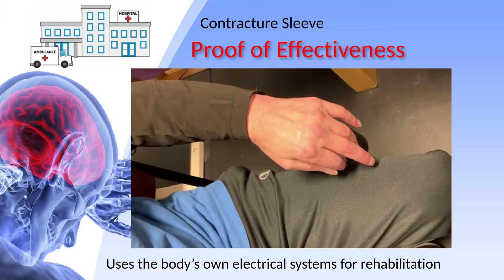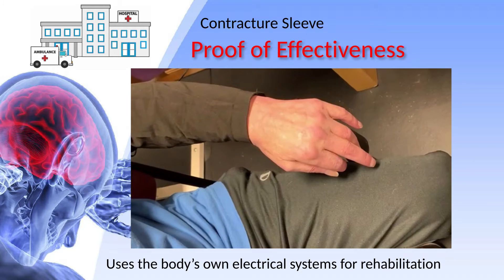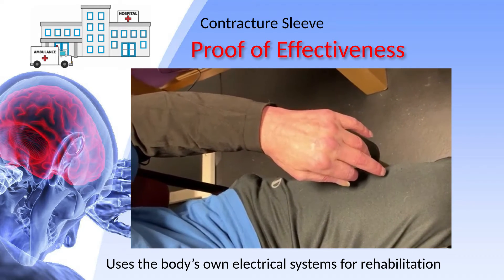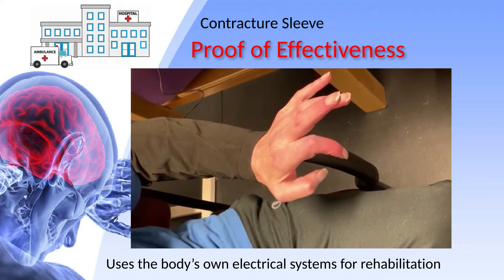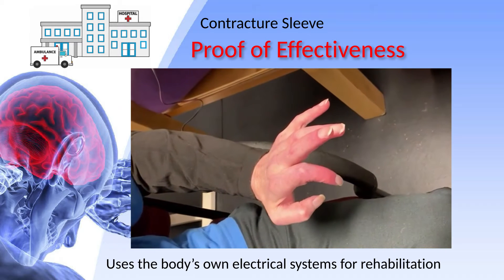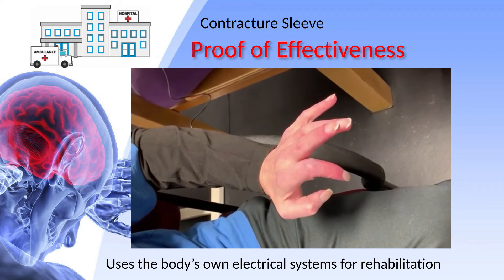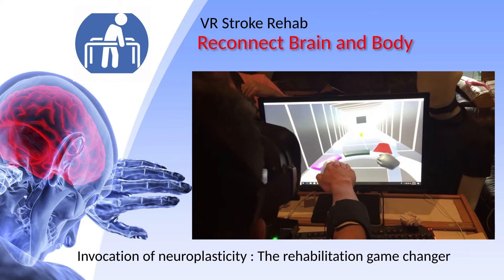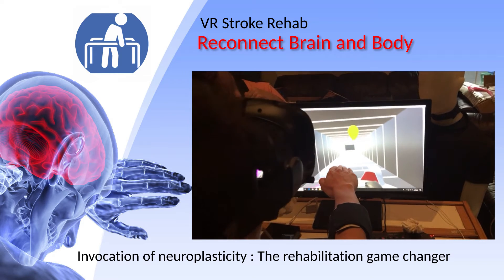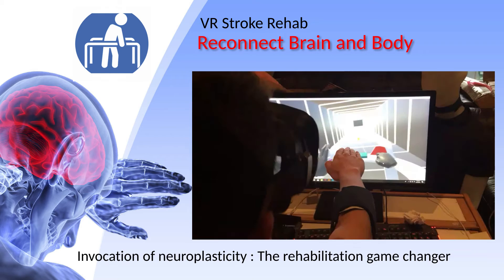This patient's hand hasn't moved on its own in 18 months. Our contracture sleeve applies electrical muscle stimulation to stretch his arm with involuntary muscle contractions. This should be the standard of care at every hospital. The contracture sleeve and pinch and grasp sleeve keep the body ready for rapid rehabilitation. Our VR stroke rehab system retrains the brain using an enjoyable gaming experience.